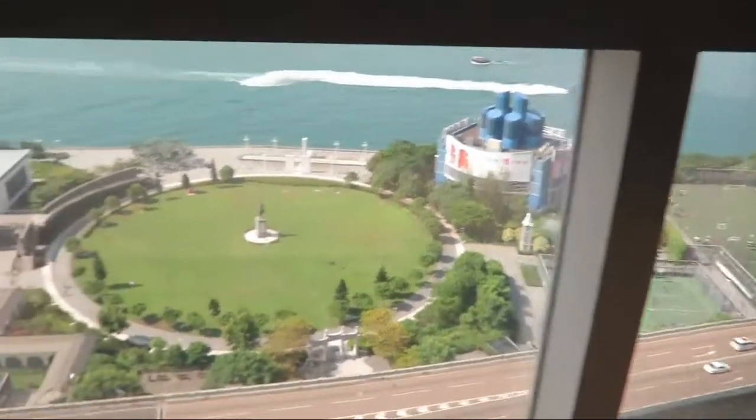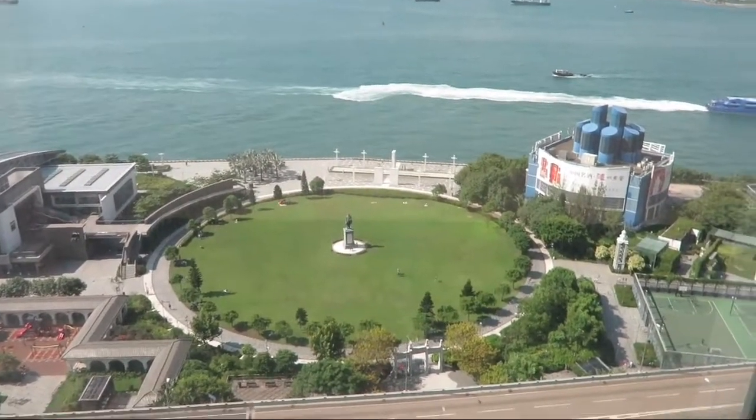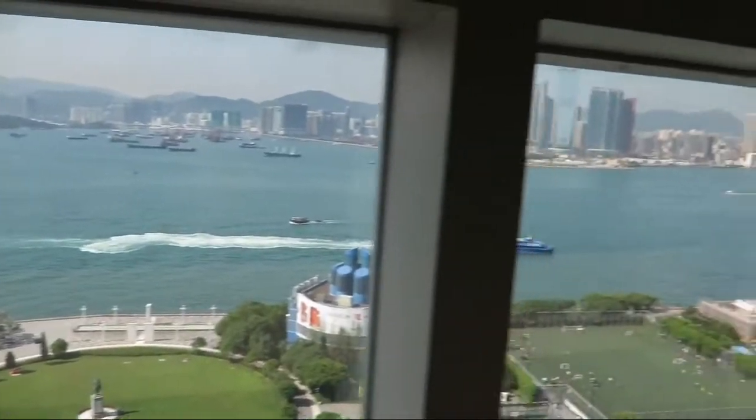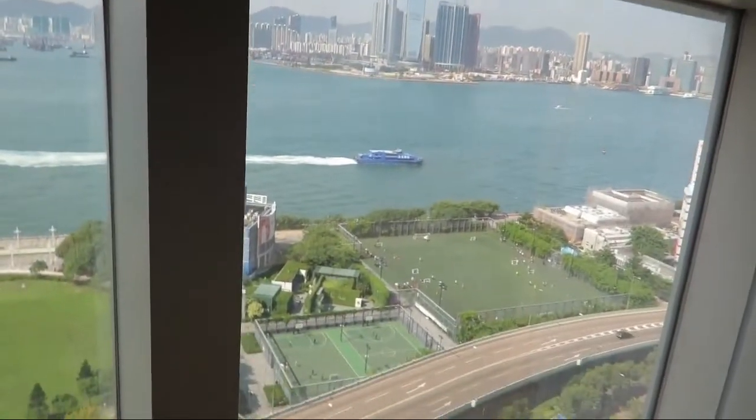This is our view from our window. Look at that. Some kind of a park in there. And ocean. See, how beautiful is that.